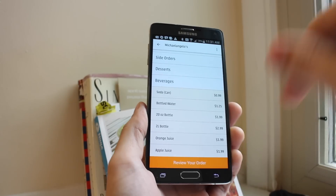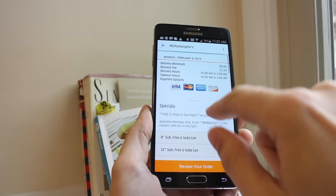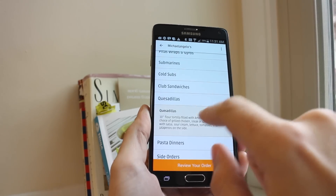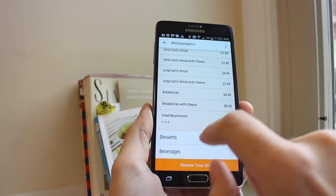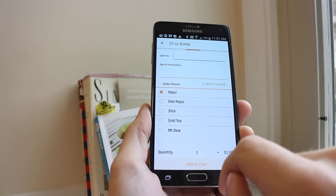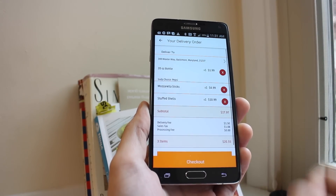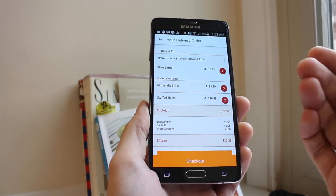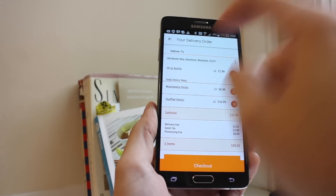I'm going to go ahead and complete an order. Once you have everything added, you just hit review order. It shows you everything on your list, a basic price including tax, any processing fees, and delivery fees. You can edit your order by tapping an item.